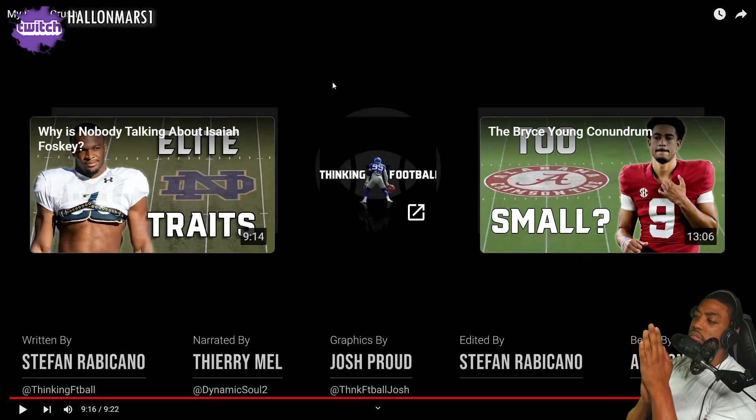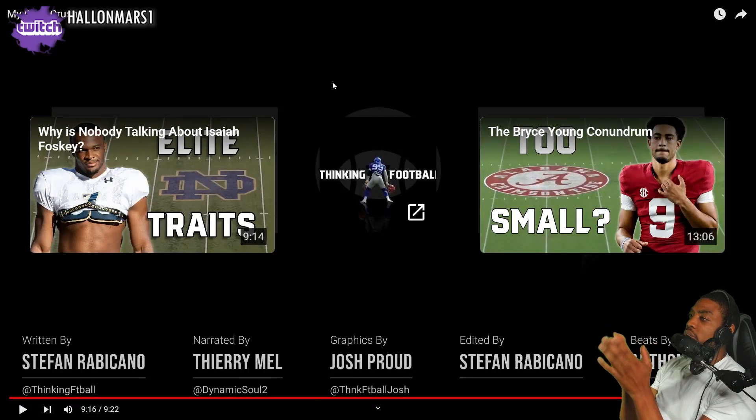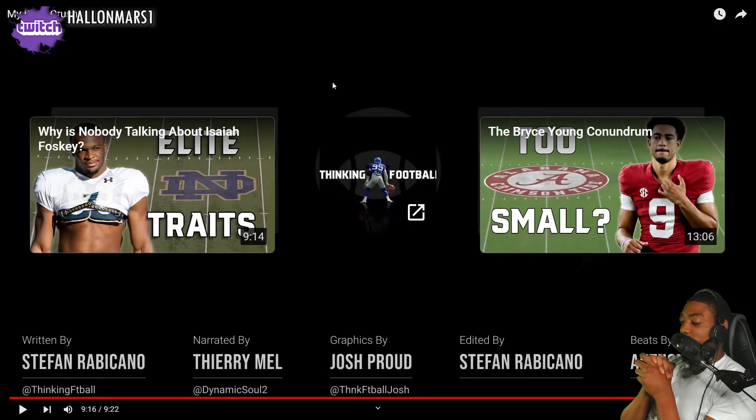All right, man — try not to think too much about football. That was a very good video, very educational. Y'all let me know your thoughts in the comment section, hit the like button, subscribe, stay tuned.